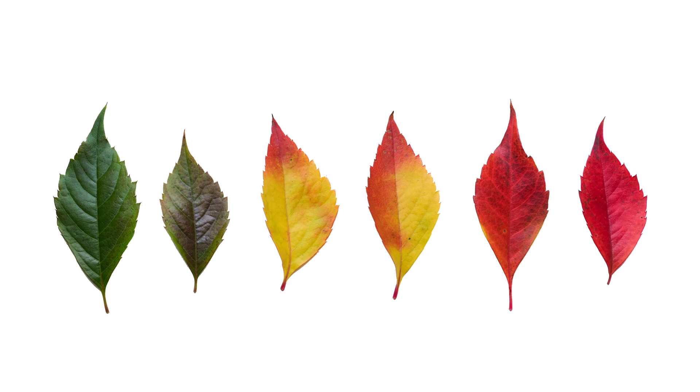Fall is a beautiful time of year. All those leaves changing colors — it's an unbelievable sight to behold. But how does it work? Well, no need to be stumped because we are going to talk about what it is that we see.